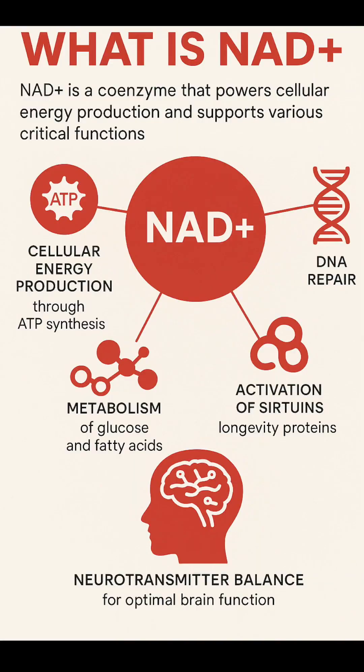Are you wondering what is NAD Plus? NAD Plus is a coenzyme that's in every cell, central to cellular energy — ATP — what makes our cells work.